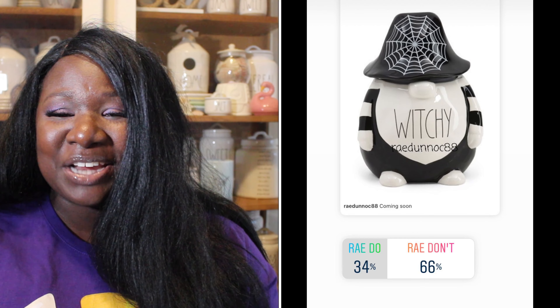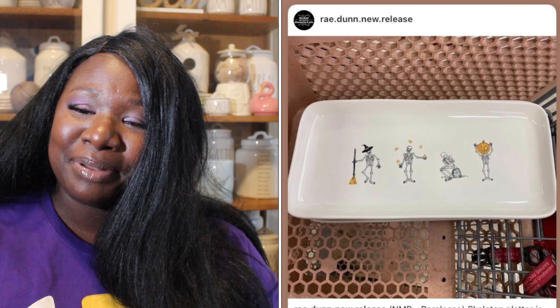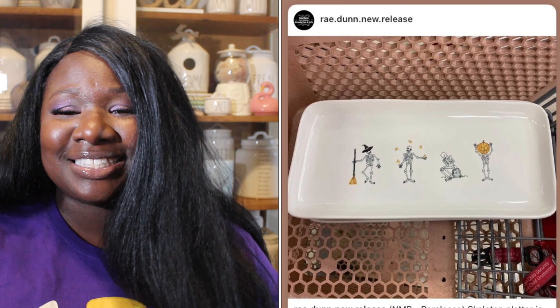Up next we have a super cute gnome. It is black and white, has a spider web on its hat, and it says 'Witchy.' 34% of you said it was a Ray Do and 66% said it was a Ray Don't. So the witchy gnome is a Ray Don't.